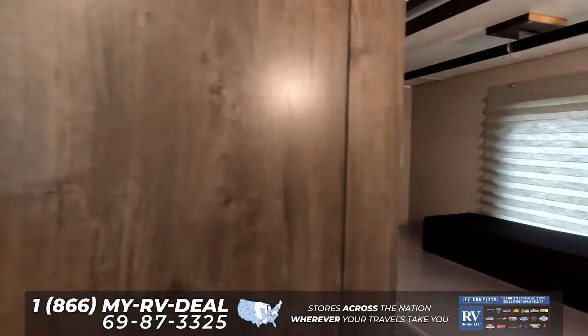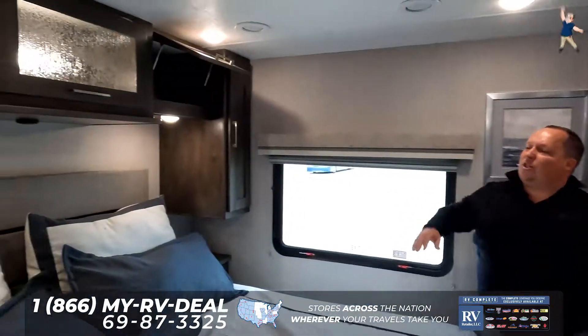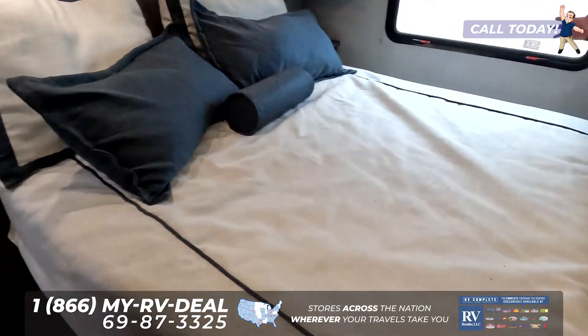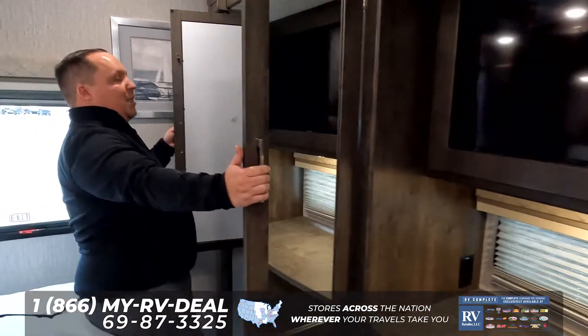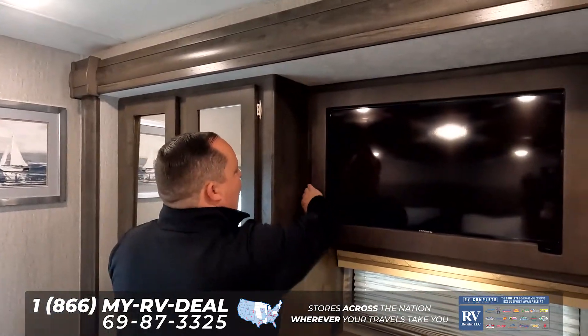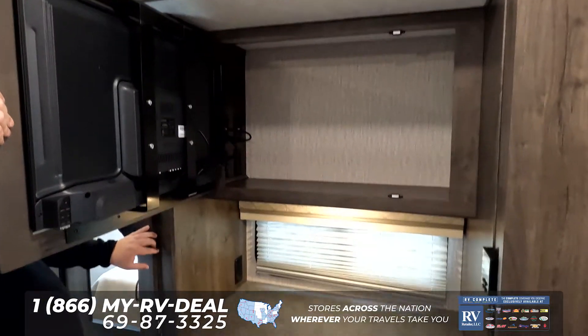Coming on through to the master bedroom, you can see there's a nice window here. Plenty of cabinetry all the way around the bed — I really love the look and the theme in here. Nice bed, and then there's huge wardrobe space back here. And then you have a TV right here with even more secret storage behind the TV.